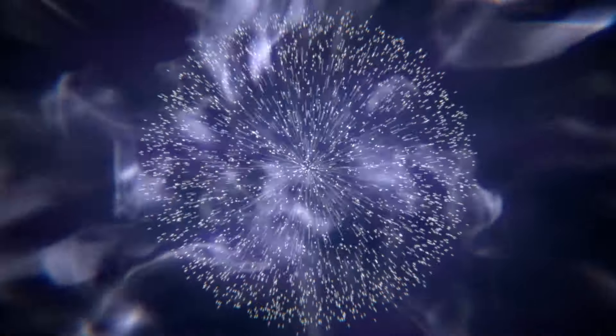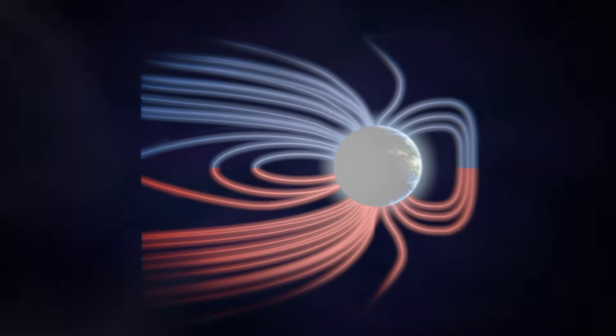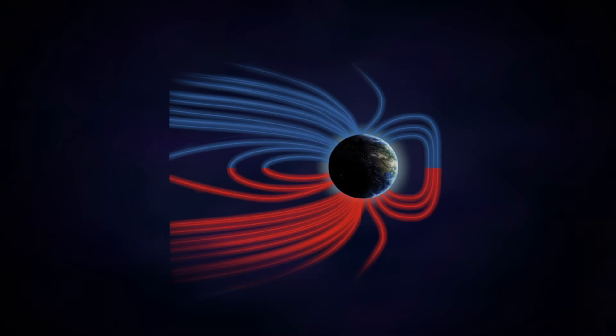Good afternoon folks. For those who missed the morning show, the sun woke up today and chose violence. Multiple eruptions directed at Earth, and this is the initial analysis of those solar flares.